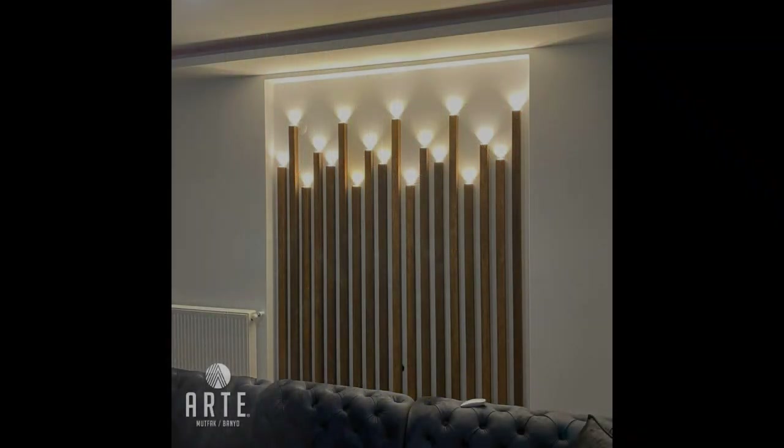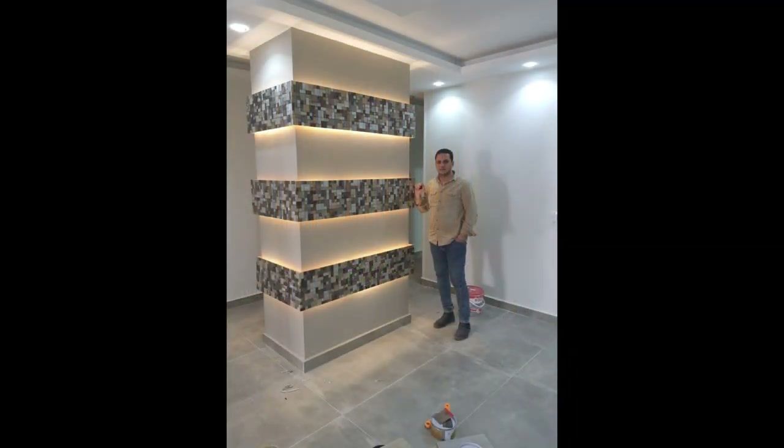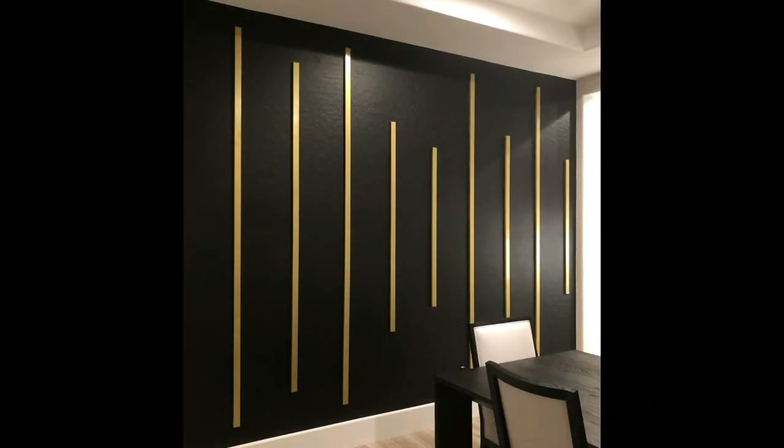Side boards or console tables that support table lamps, plants, and other objects will break up the wall space, leaving empty wall space that can be filled with one or more pictures. Bookcases can define wall space available for using pictures, such as above the bookcase or beside it.